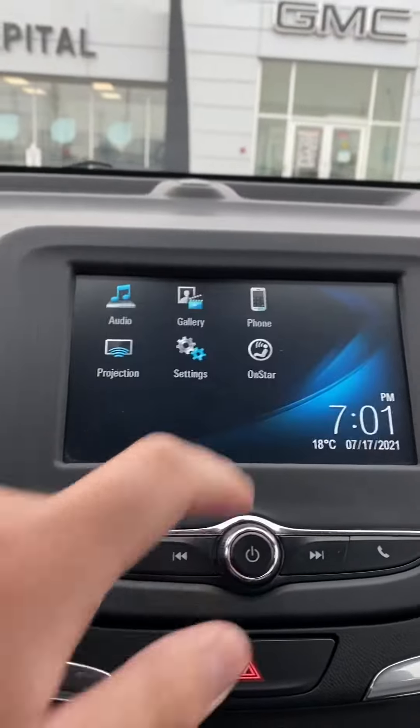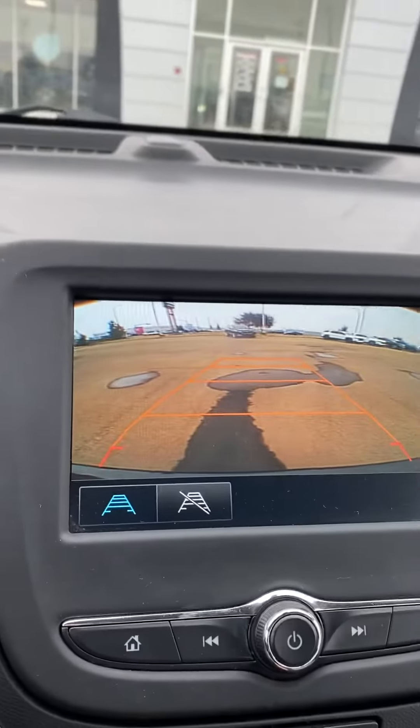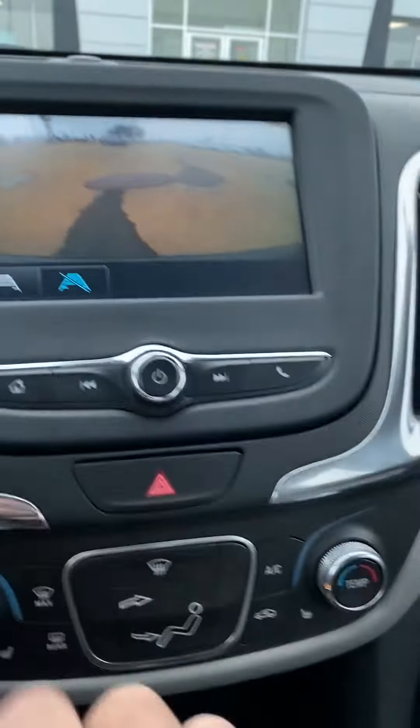It comes with a nice backup camera — you can see that there. You can either have lines to help guide you in your lane, but if you find them annoying you can always turn them off too.